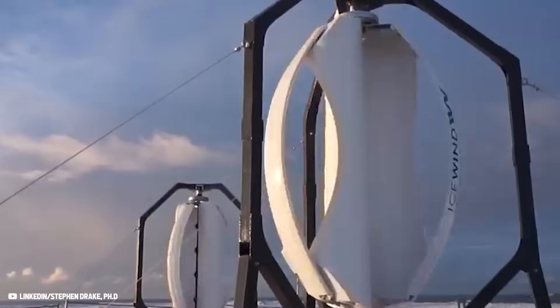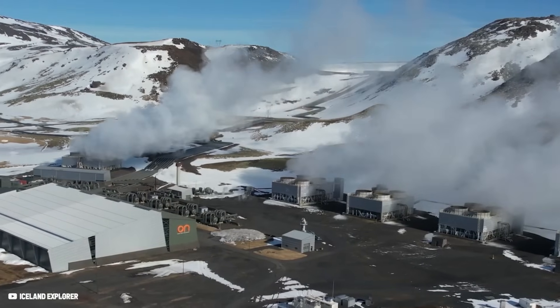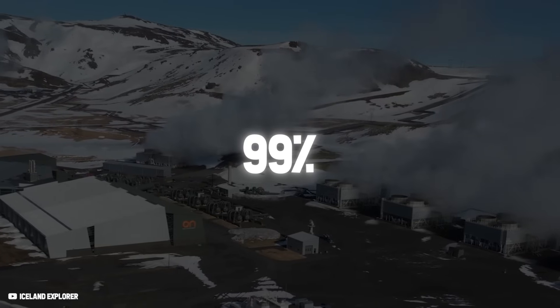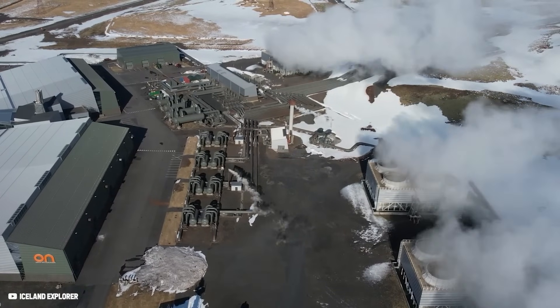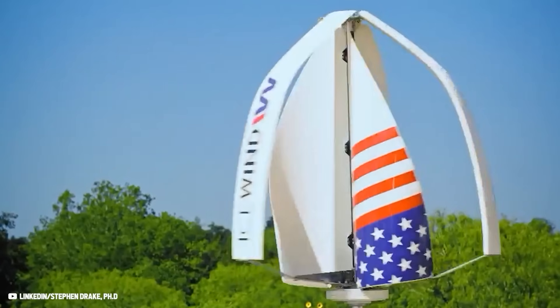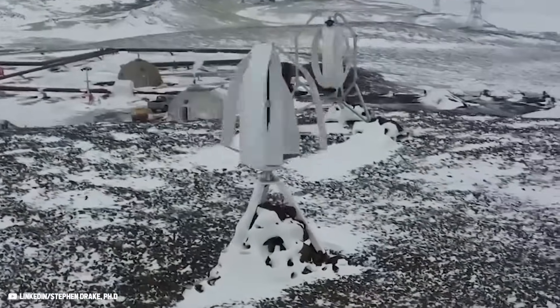The CEO of Icewind even claimed, "Our turbines survived Iceland. They will thrive everywhere else." Interestingly, the country's commitment to renewable energy has resulted in it producing 99% of its energy from renewables, creating energy self-sufficiency like nowhere else in the world. To make this energy independence available for everyone, Icewind created a brilliant wind turbine for home with on-grid and off-grid options.